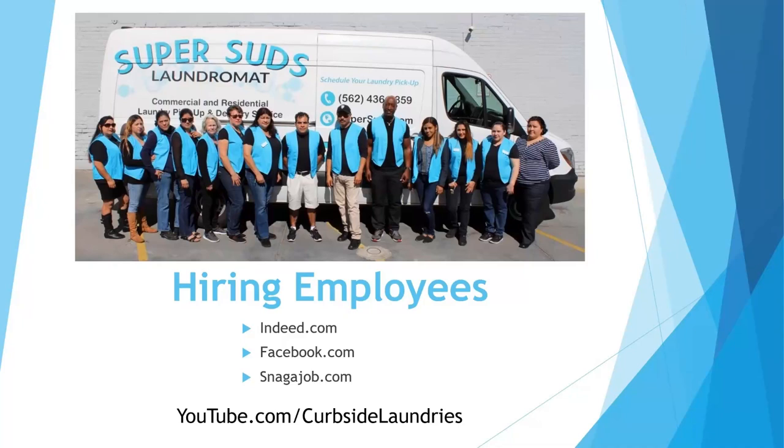Confirming ahead of time also gives the employee an opportunity to demonstrate they're responsible.